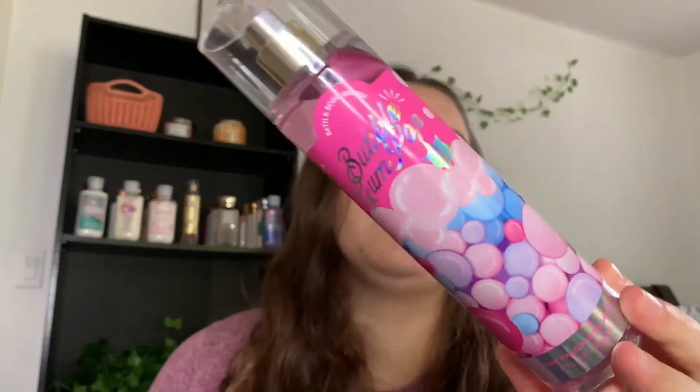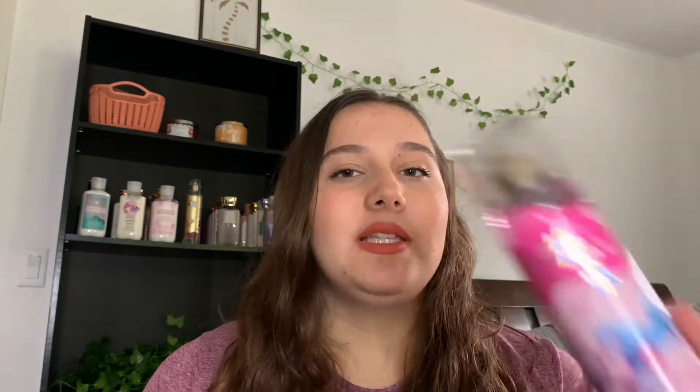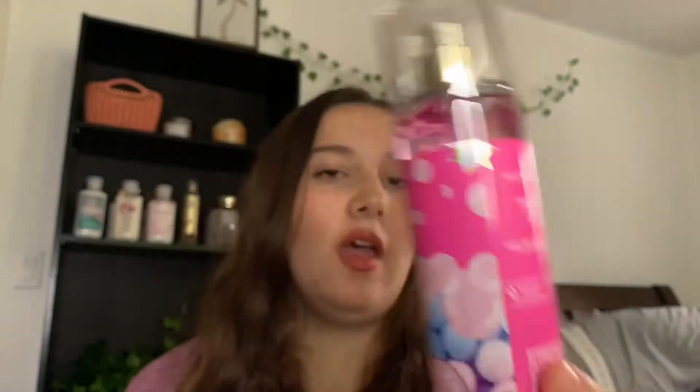Now let's get the fine fragrance mist — I actually have two of these. Most people have been saying it's super light and doesn't last very long. The notes are gumball, sugar, candied fruits, and citrus burst. Out of the cap you definitely get that powdery gumball scent. Testing it on my arm, it does smell like gumball but more like a lemon gumball — it definitely has that citrus smell. So it still smells like bubble gum but more like a lemon bubble gum instead of a pink bubble gum.